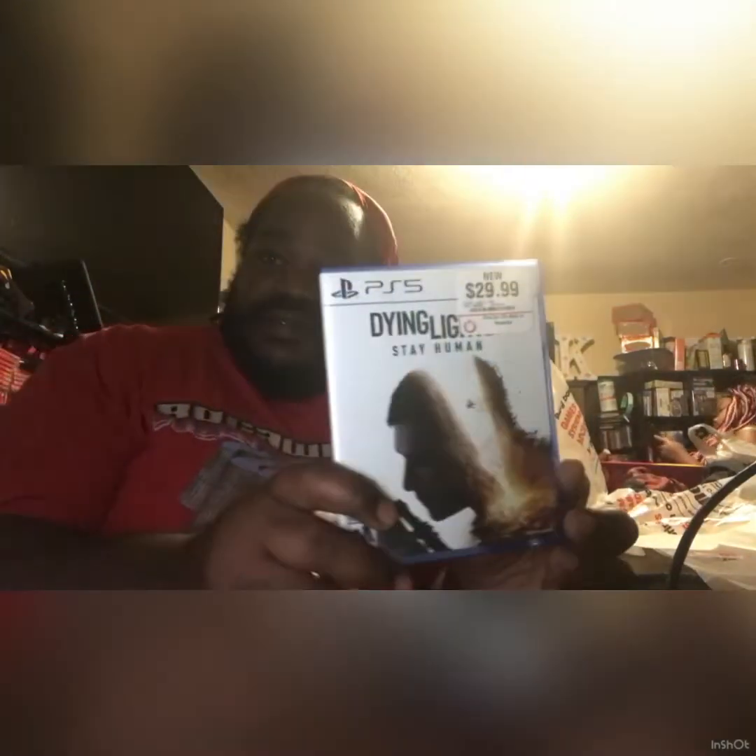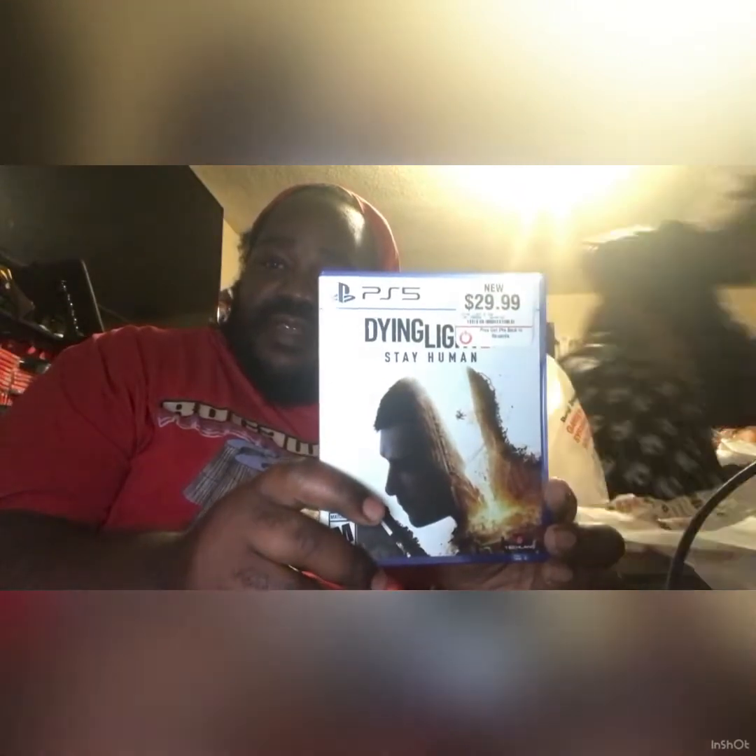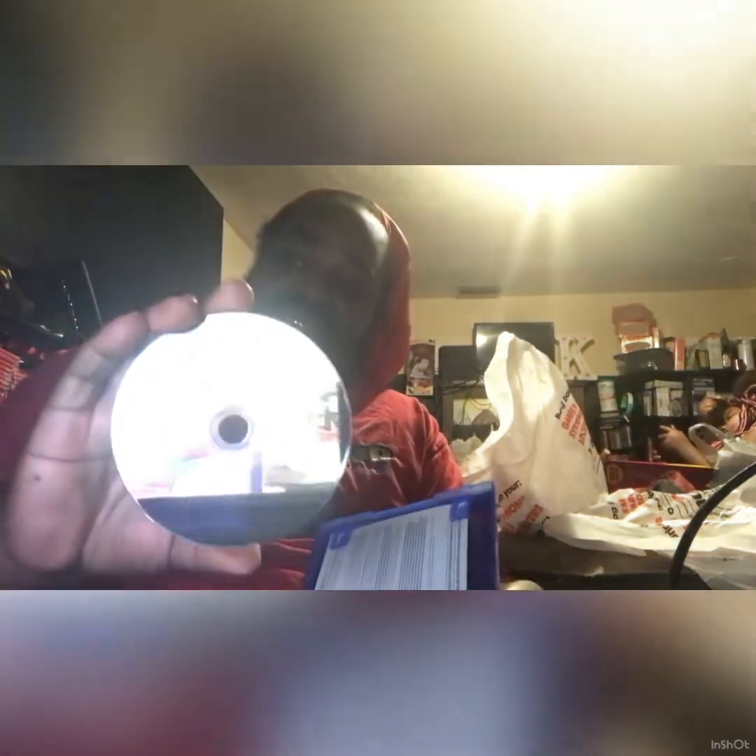Dying Light for the PS5. Turn it around right here, let me open it — the menu and the disc. Very clean guys. Dying Light for the PS5, glad to have it in my collection. Here's the back again guys, and the front. Glad to have that in my collection.